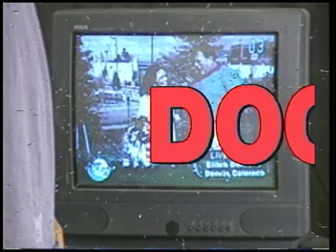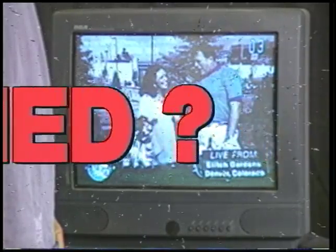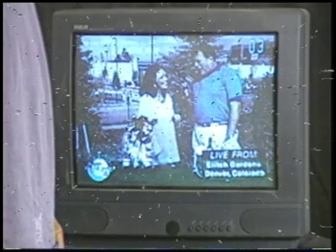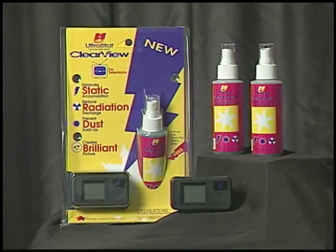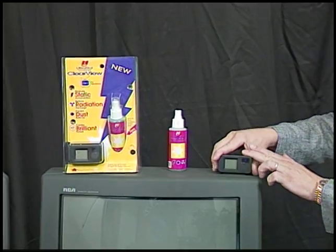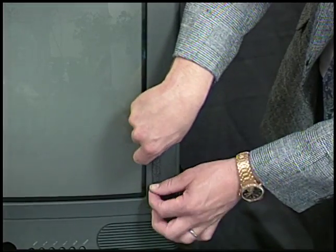So are you doomed to suffer from compromised clarity and lackluster viewing? Must your family endure eye strain and particulate-induced health concerns just to watch TV? No, because now there's Clearview, the best friend a TV ever had. The Clearview attaches to any television in seconds — no tools, batteries, or advanced degrees required.